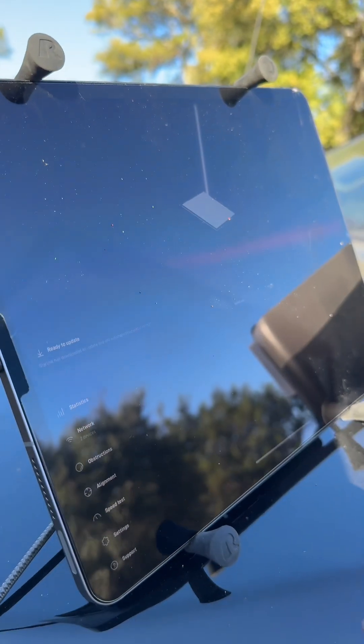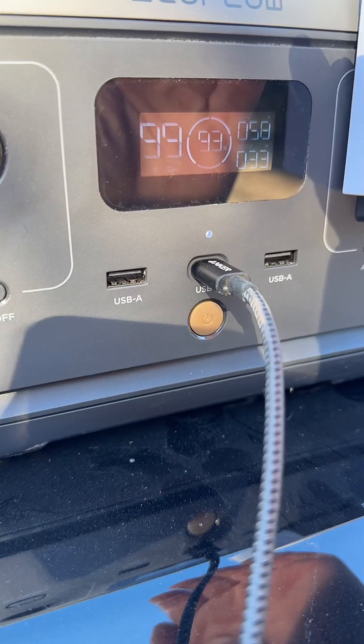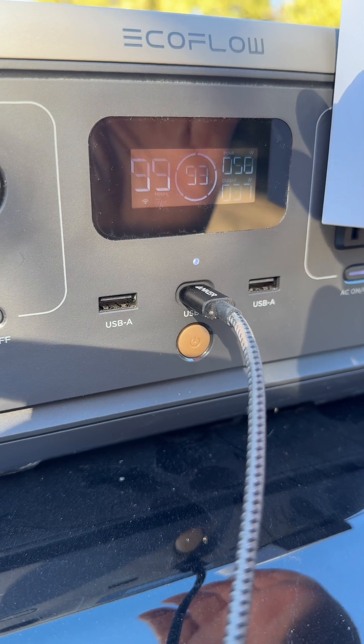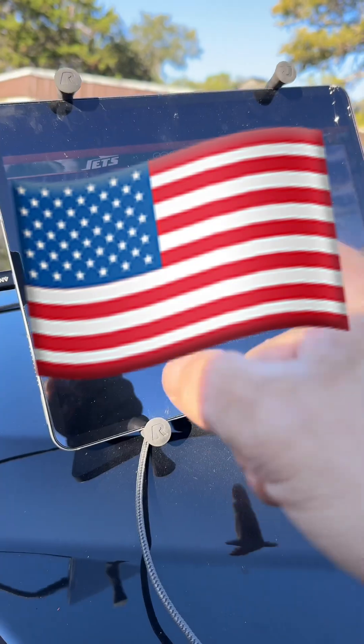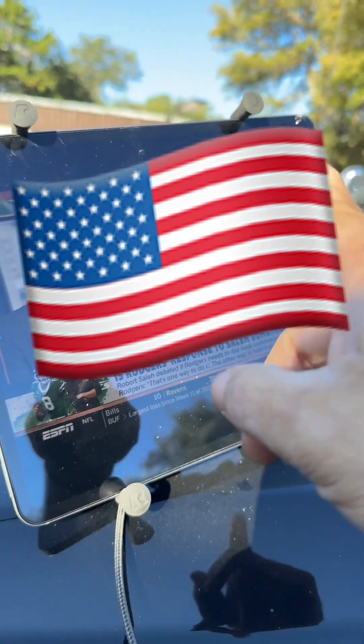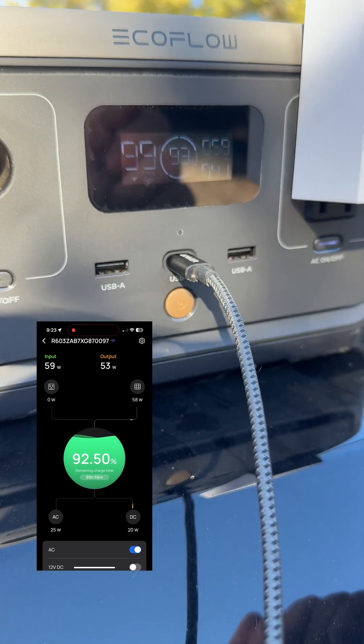You can see we're online — Starlink. Let's plug our iPad in and there's very little change so far. So now we have the EcoFlow River 2 running the Starlink, the iPad connected to the Starlink, the iPad charging, and we are still producing more power than we are using.